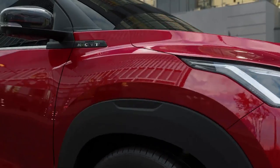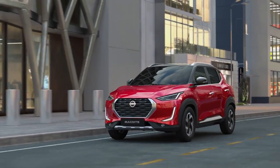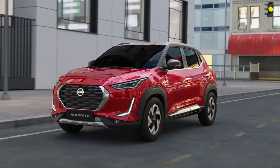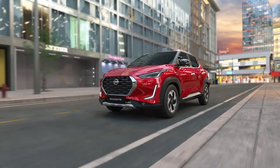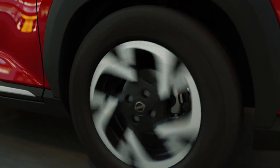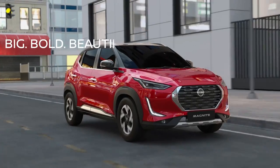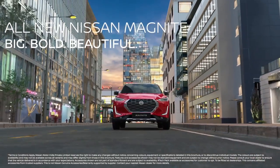Everything about the Nissan Magnite is designed to elevate the experience of every Indian consumer. With the brilliance that comes with Japanese craftsmanship, it's truly an icon inspired by India and designed in Japan. So, make way for the big, bold, and beautiful Nissan Magnite.